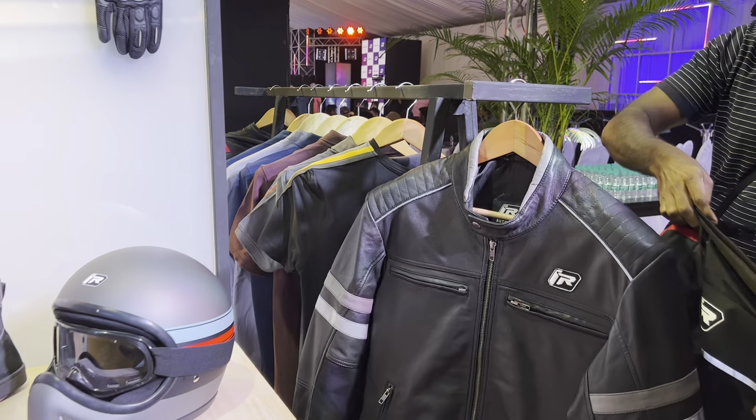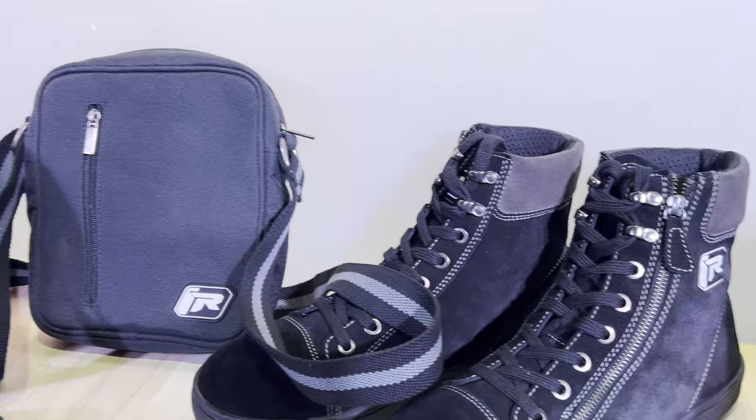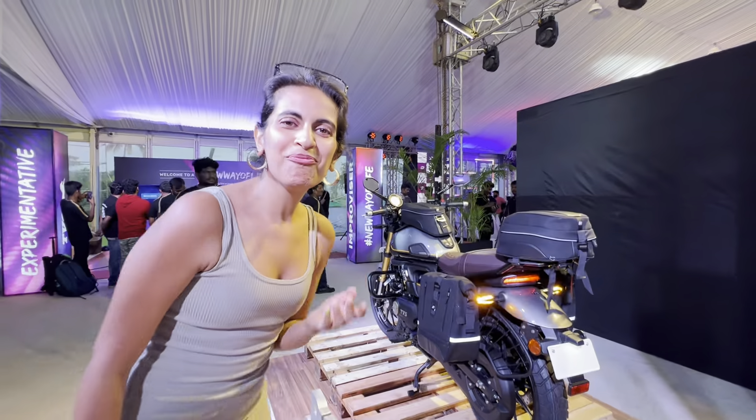There's a whole bunch of jackets and t-shirts here — just giving you a close look at some of the stuff. So yeah, the Ronin motorcycle has arrived and along with that we've also got accessories and gear.